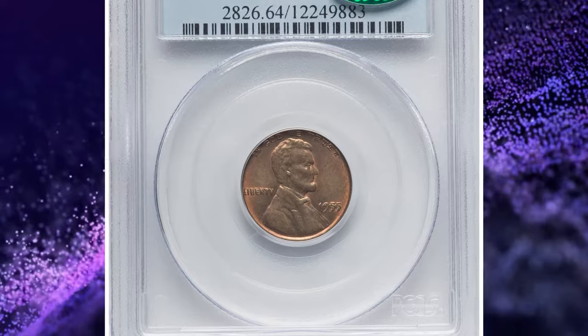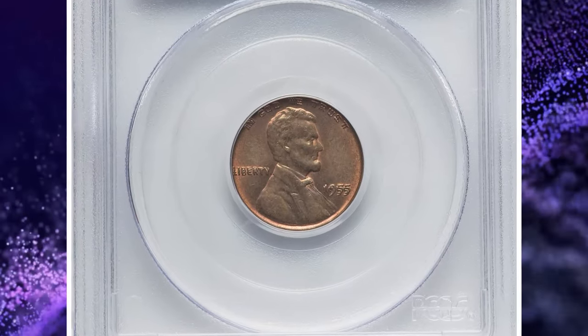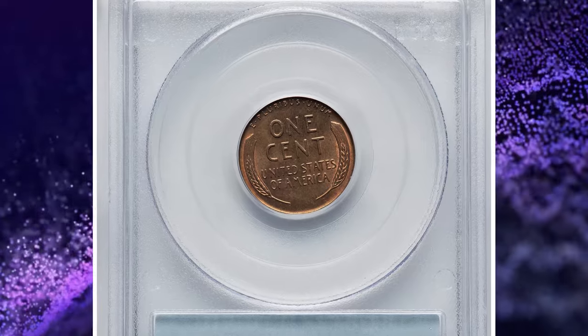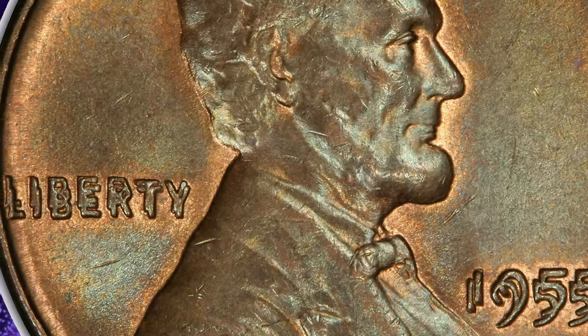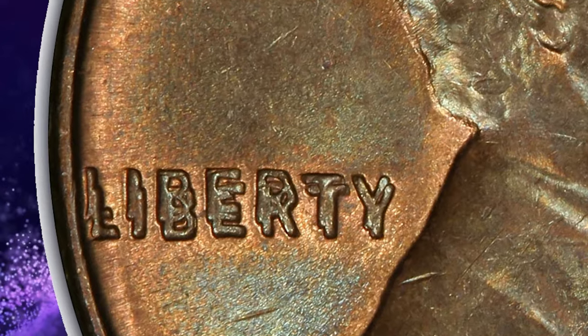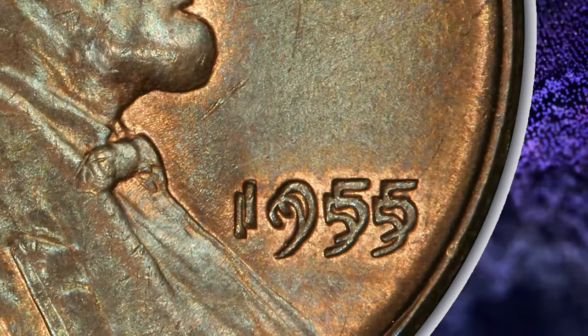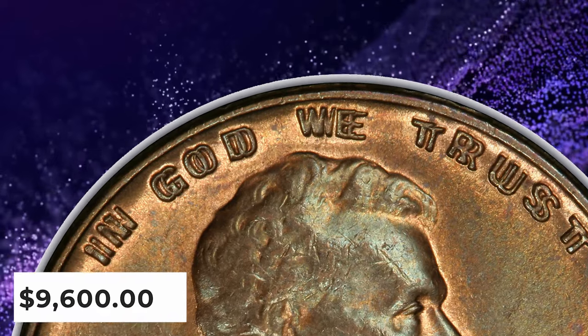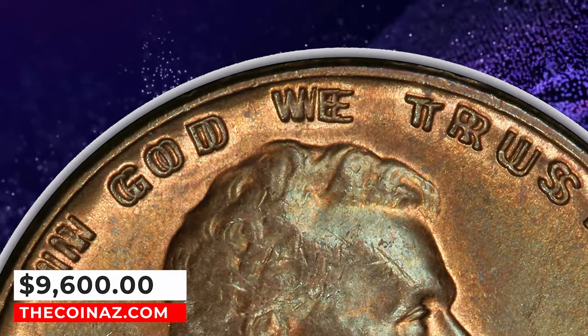1955 Lincoln Cent with Double Die Obverse, graded MS-64 Red and Brown by PCGS. Satiny surfaces of this choice mint state coin display a good blend of copper-gold and olive chestnut, the former color occupying the protected portions of the fields. The coin is also well struck and displays minimal marks. CAC endorsement adds to the eye appeal. It was sold for $9,000.